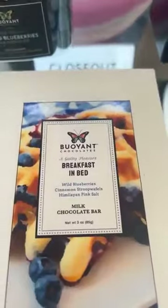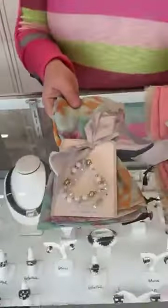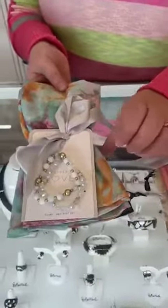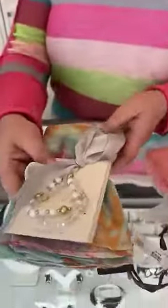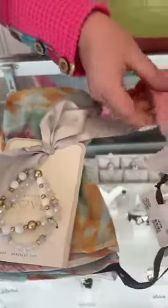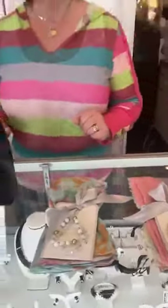If you need a hostess gift that's nice and springy, we do have two of our scarf and bracelet combos left. I have this one, which has a lot of teal and turquoise — it's $25 and comes with two bracelets and the scarf. And then we have one in pinks and purples, also $25, which would make a great hostess gift. Adorable!